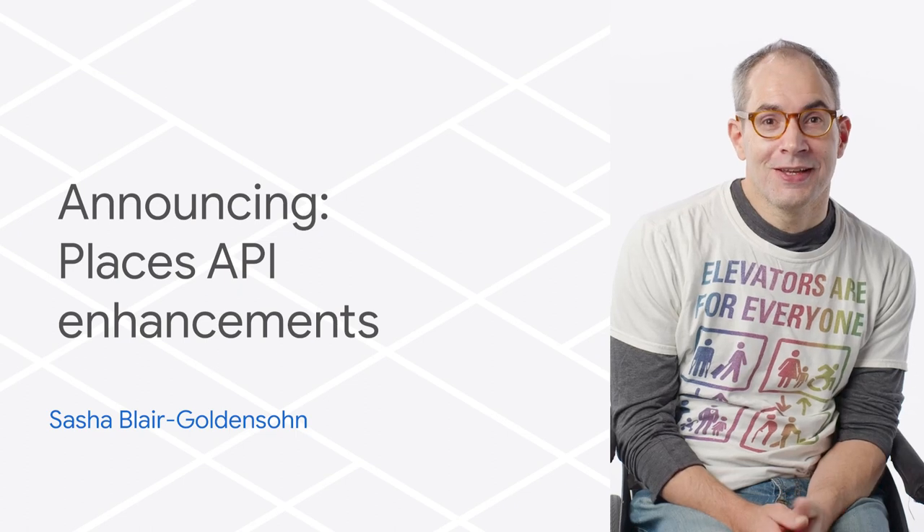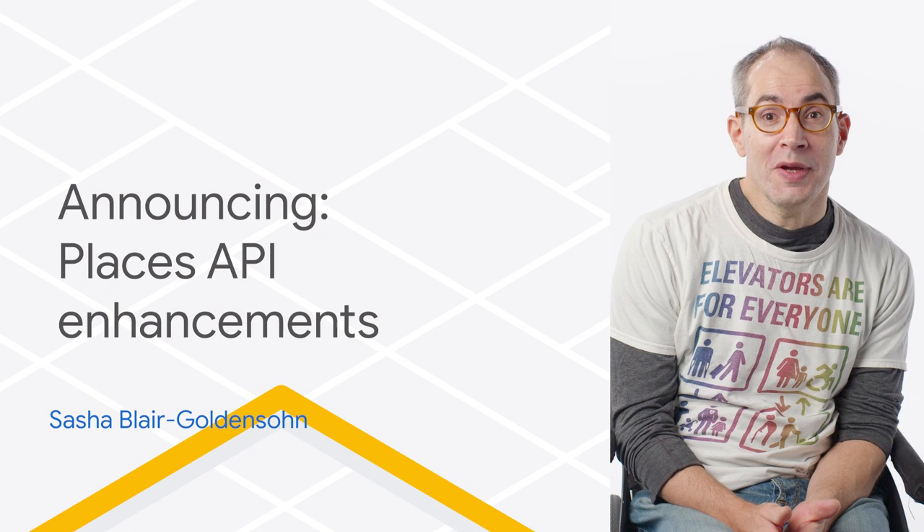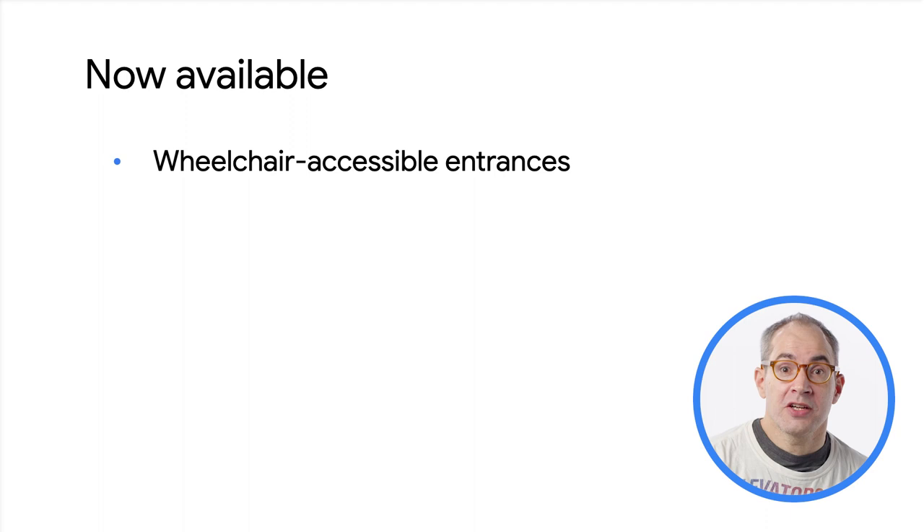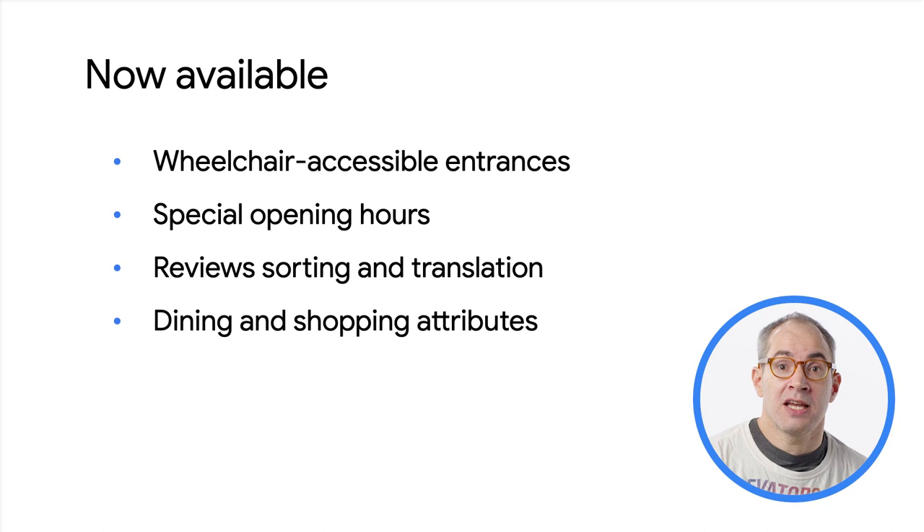Hi, I'm Sasha, a Maps engineer at Google, here with some new ways that you can use the Places API. You'll be able now to get more of the place details information you're used to seeing in your Google Maps experience. Today, I'll share new place fields that provide information about wheelchair accessibility, special opening hours, reviews, and dining and shopping attributes.